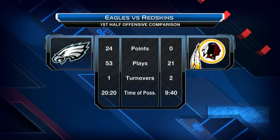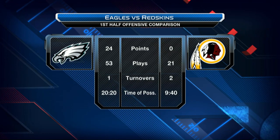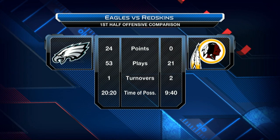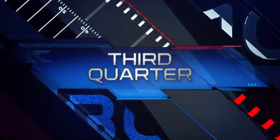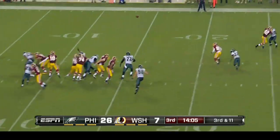Things did not look good at halftime. Take a look at these numbers — time of possession, points. 53 plays. Is that more points than plays for the Redskins? That is more plays than yards too. That's not good — that's incredibly terrible. Third quarter, Redskins ball down 26-7.